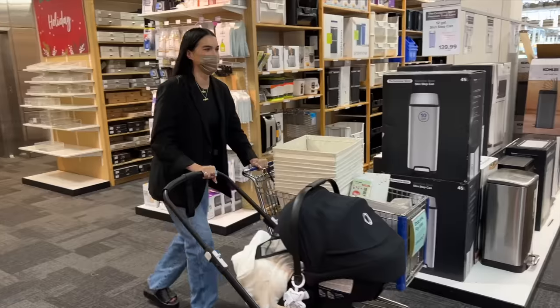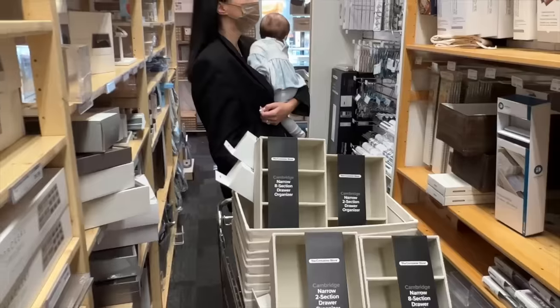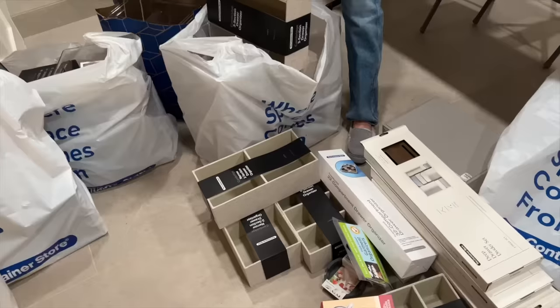Should we go upstairs? Closet tour time! We spent three and a half hours at the Container Store, and we're so excited to share the after of our clothing closet.